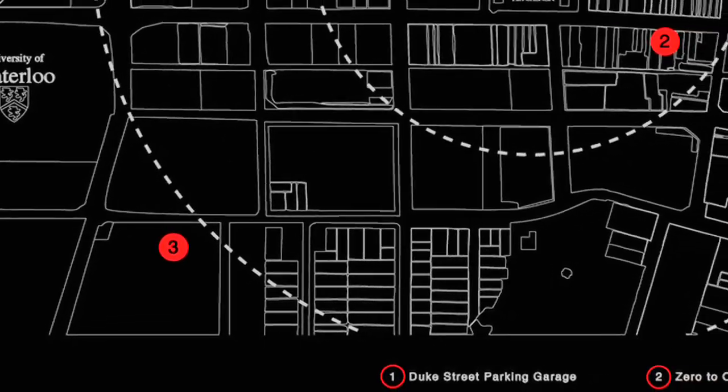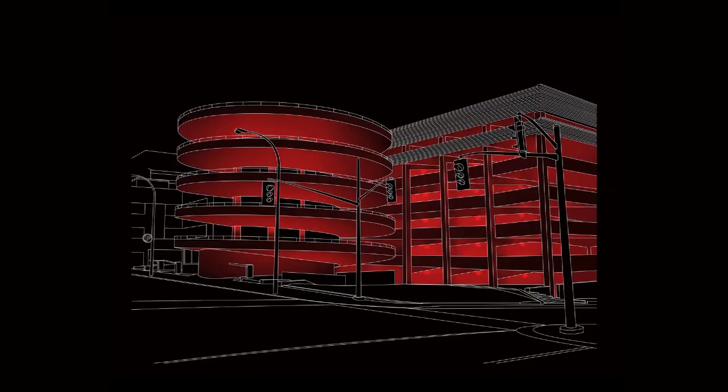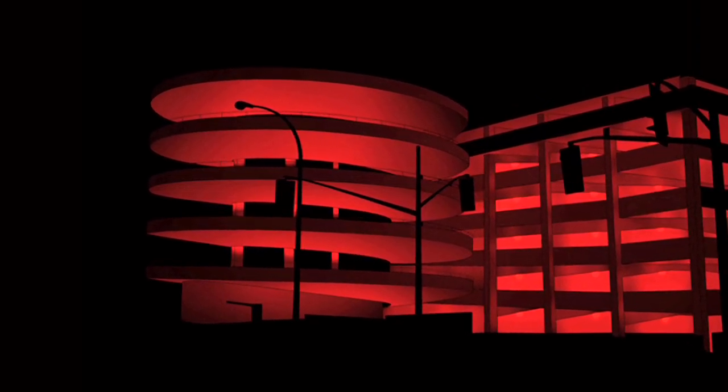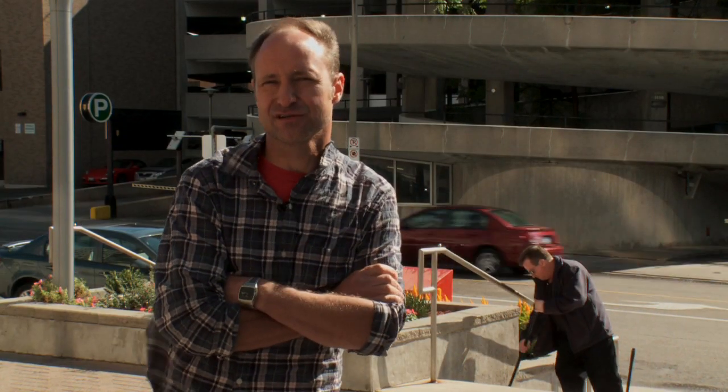I've created a piece which basically curates three architectural sites here in the city of Kitchener, the Duke Street parking garage being one of them behind me. The name of the piece is The Red and the Black: Project Proposal for the City of Kitchener. The project came about through me being invited to Kitchener by Kafka to do a lecture or an artist's talk at City Hall last year in 2010. I gave an overview of my work and was then invited to propose a piece to the city. The project I proposed is called The Red and the Black, and it's basically three architectural renderings of three specific architectural sites.